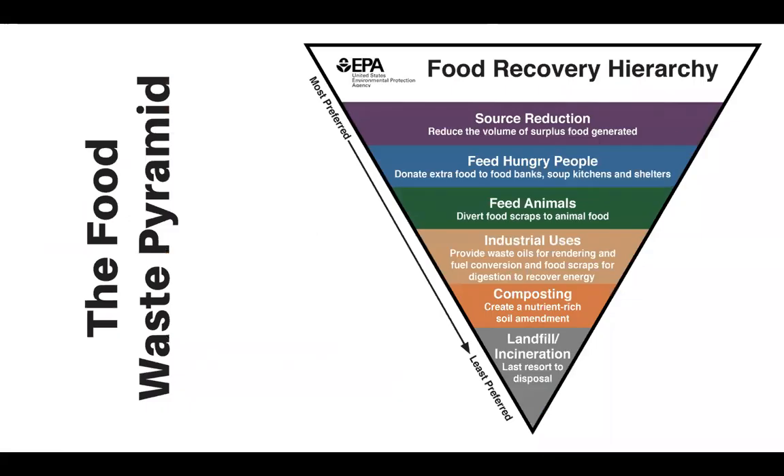The EPA created what is called the food recovery hierarchy. What that means is what we should do with food should walk down a ladder of importance. The very first thing we should do with food waste is reduce it. The best way to reduce it — a lot of it is about planning, purchasing ahead of time, and making different decisions with food that could be reused.